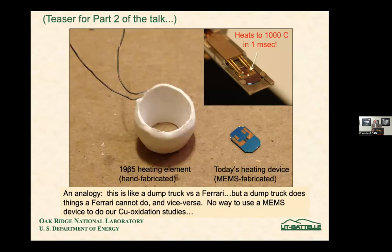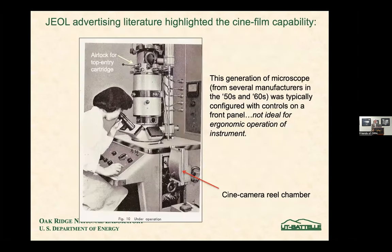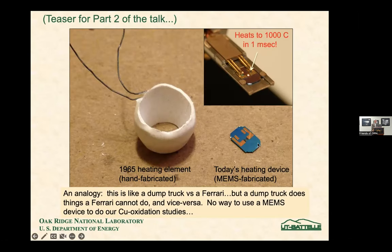Here's the homemade heater — this is exactly what we had in 1965. You can imagine what it took to heat up the whole specimen holder, the time it took, and the drift that had to be accommodated. These days we use MEMS heaters where the only thing that heats up is a tiny thin film in the middle. The nice thing is it heats to a thousand degrees centigrade in a millisecond and cools off just as fast — a remarkable technology.